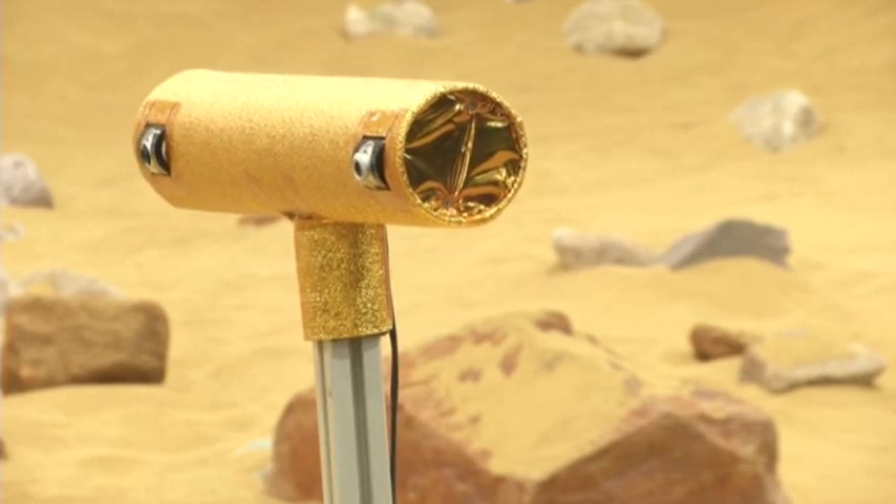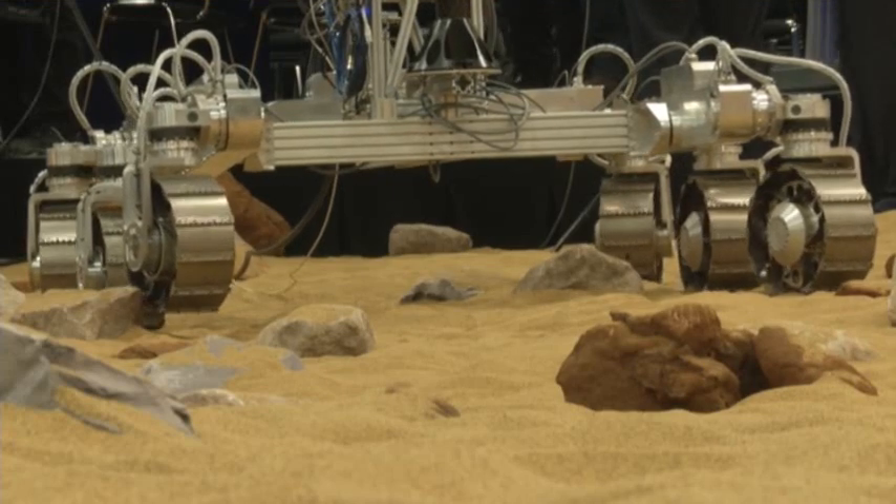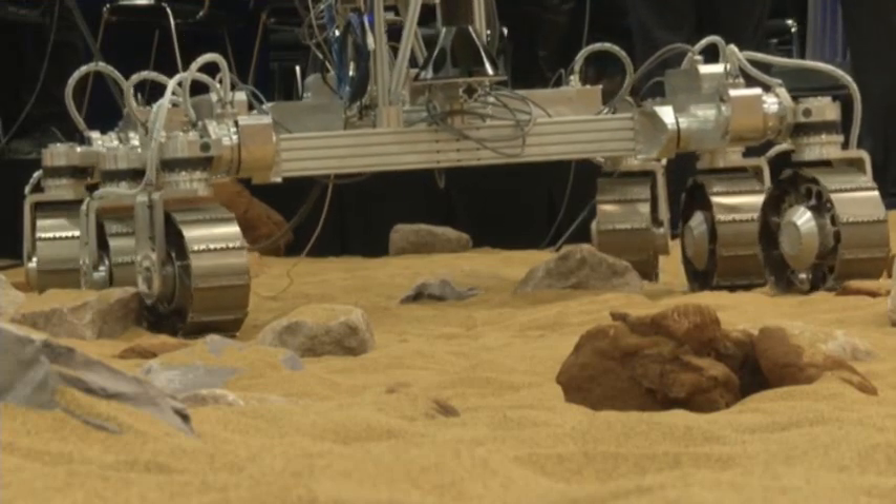The rover has a complex navigation system that relies on a pair of cameras to map the safest and fastest routes. Relatively speaking, the rovers have a maximum range of 210 feet per day. It's obviously one of those questions that we'll find out when we get there, but I'd love to think that there was life on another planet.